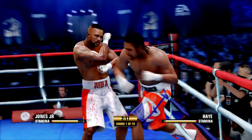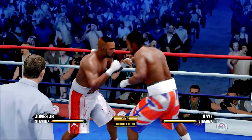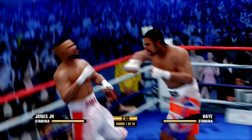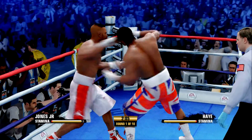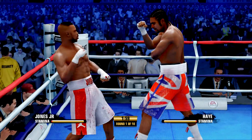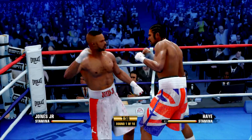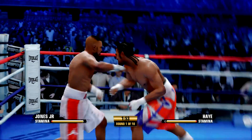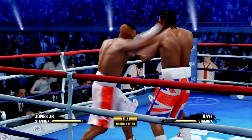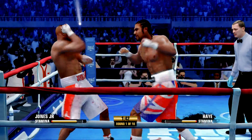He turns it over right into a hook. Now here's what I like about David Haye — he puts his punches together. A crushing blow up top. I don't know if he has enough time to recover. Good one, too, by Roy Jones. He gives as well as he takes. You saw it on that exchange.